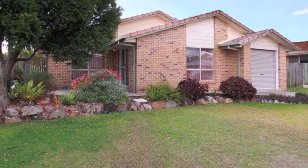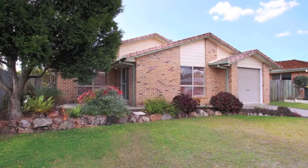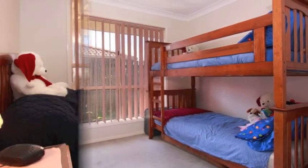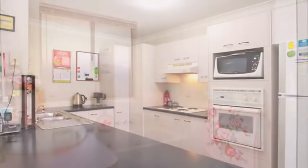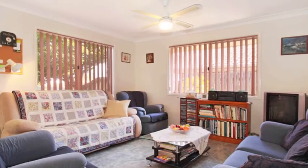Enjoy a very convenient location, minutes from major shopping facilities and schools, as well as a quiet neighbourly street. There are three bedrooms with built-in wardrobes plus a study or fourth bedroom, while the main bathroom has a separate bath and shower and separate toilet. The updated open plan kitchen has plenty of cupboard and bench space just off the air-conditioned living and dining areas.